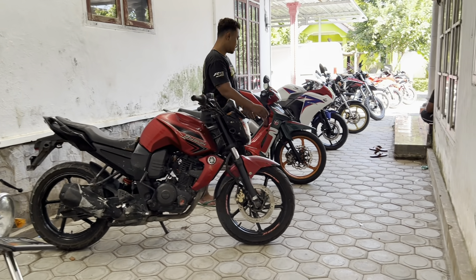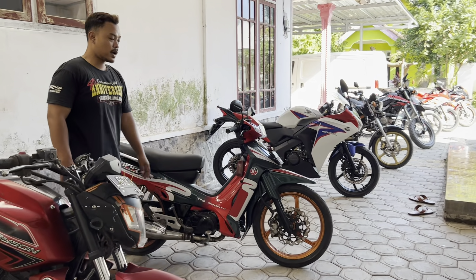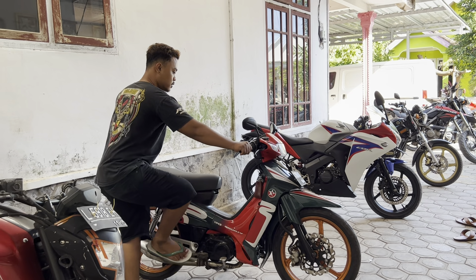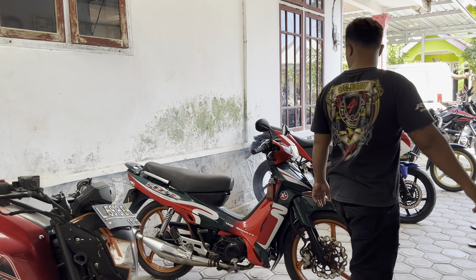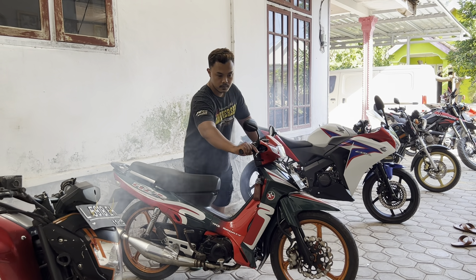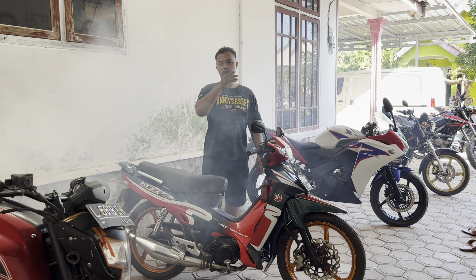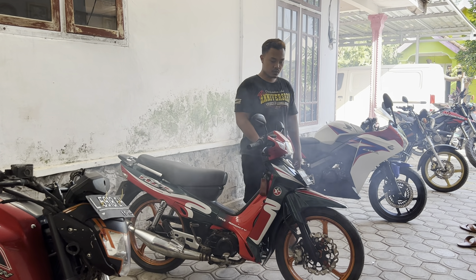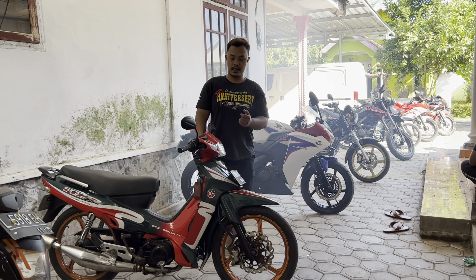Terus untuk Fish. Yang ini sesuai dari postingan kemarin. Harganya Rp6.500.000. Videonya ada di bawah video ini, nanti kalian cari. Untuk suratnya lengkap mati. Fish tahun 1999. Ini Rp6.500.000.